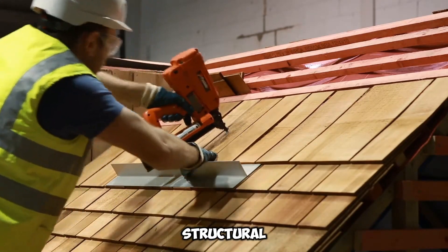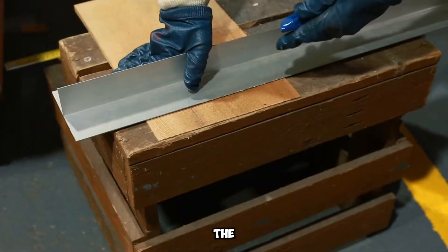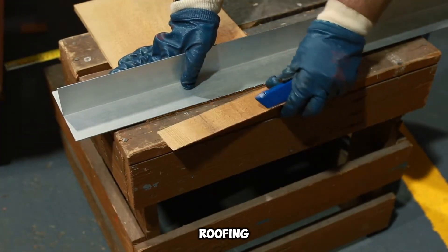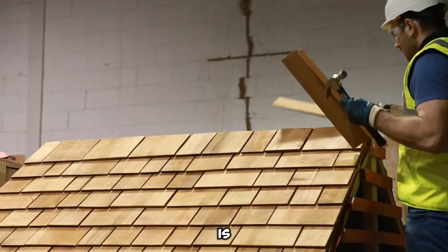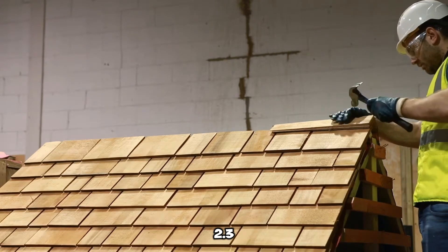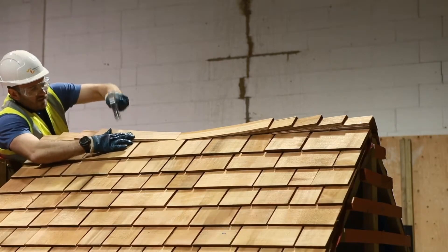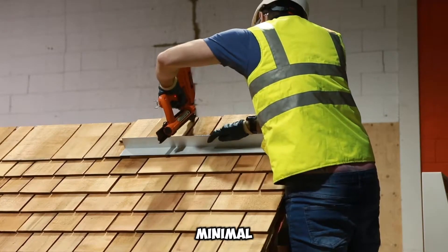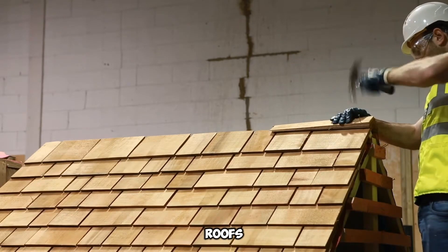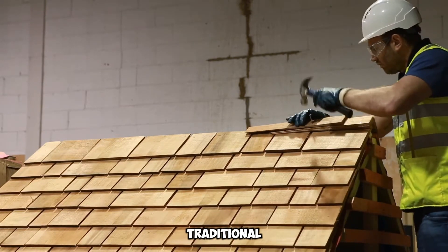These high-quality fasteners contribute to the overall durability of the shingle system, preventing movement and maintaining structural integrity even in demanding weather conditions. Each batch of Marley Timber Shingles is priced at $258 and covers an area of approximately 2.3 square meters. Their adaptability extends beyond roofs, making them a versatile cladding option for walls, bringing an organic, rustic touch to modern and traditional designs alike.